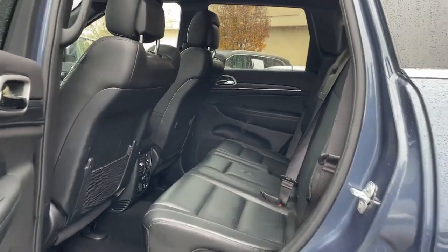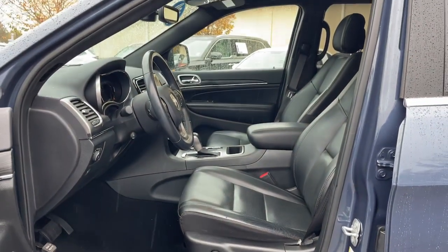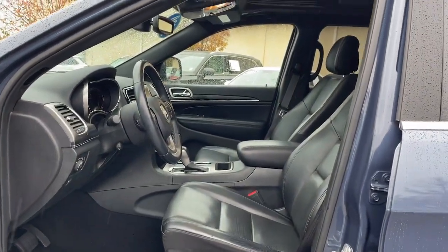Keyless entry, navigation system, heated rear seat, backup camera. Rugged versatility meets high-tech luxury in the Grand Cherokee. Get behind the wheel today.